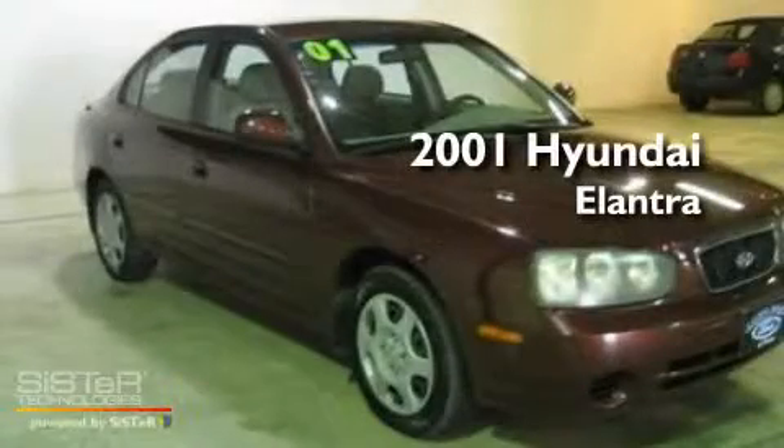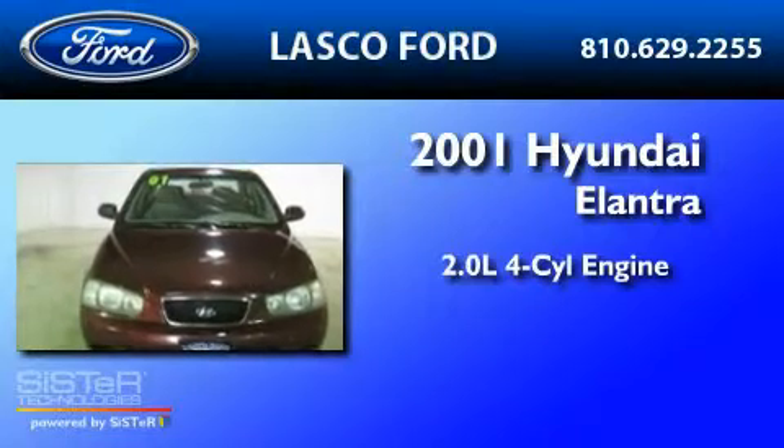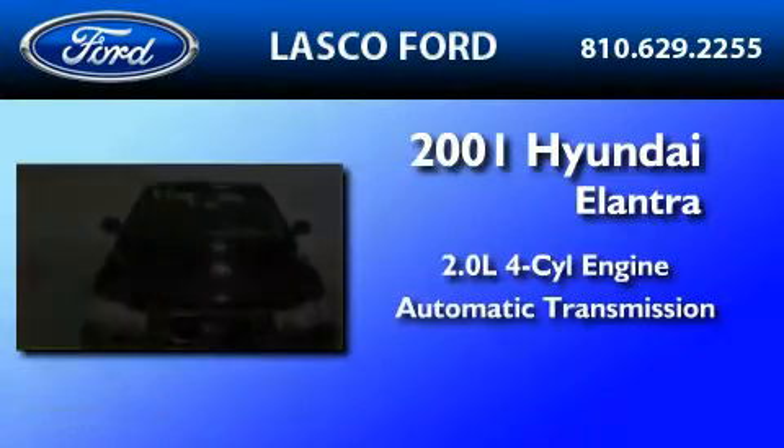This is a 2001 Hyundai Elantra. It features a 2.0-liter four-cylinder engine and an automatic transmission.